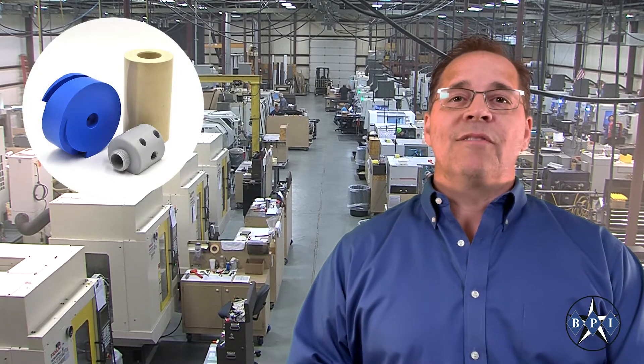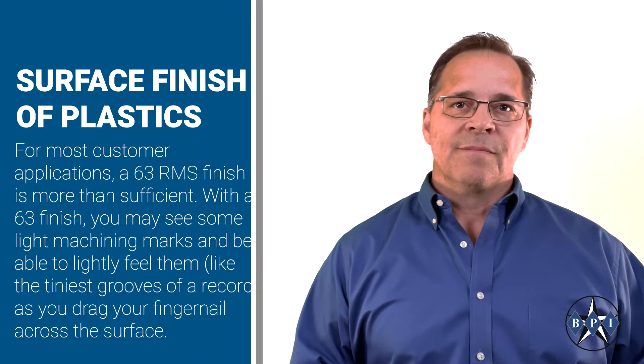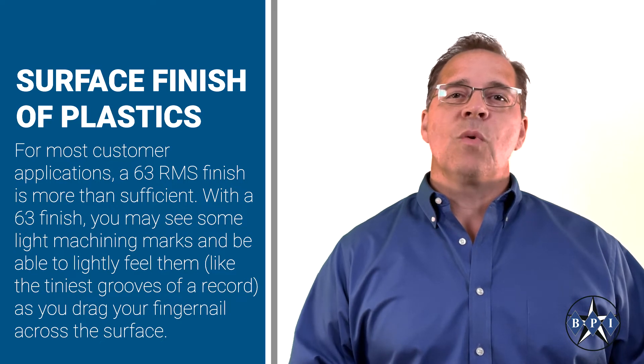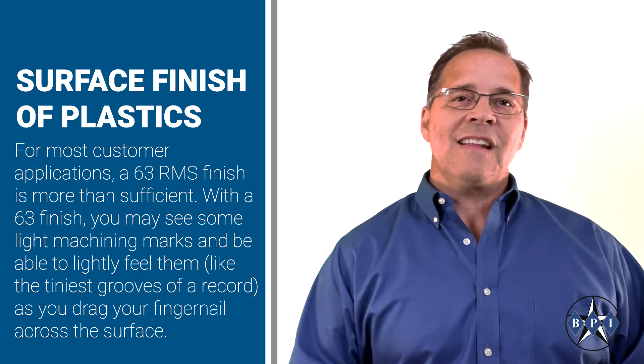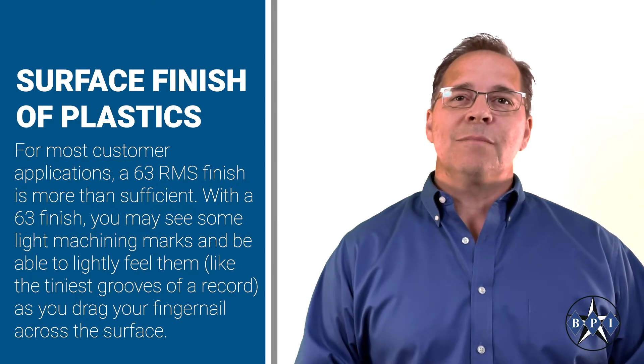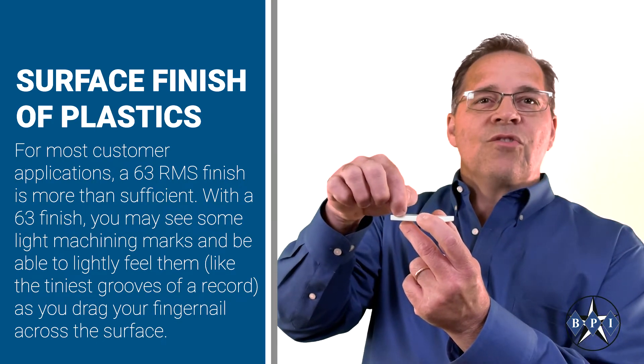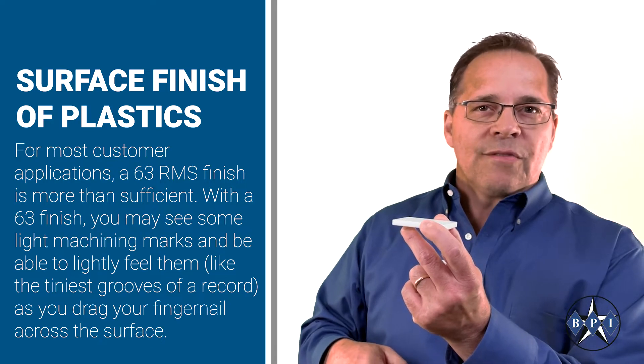Here at Baedeker Plastics, we typically achieve a minimum of 63 RMS surface finish with no extra effort. For most customer applications, a 63 RMS finish is more than sufficient. With a 63 finish, you may see some light machining marks and be able to lightly feel them, like the tiniest grooves of a record as you drag your fingernail across the surface.